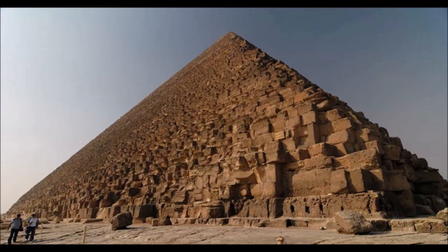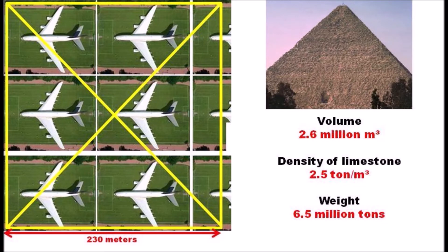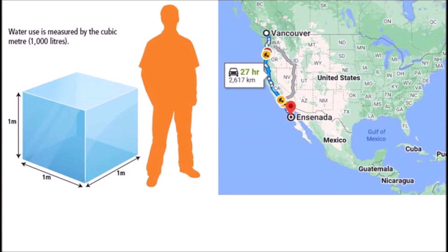The base of the pyramid can easily fit six soccer fields. Where is the bedrock for a volume of 2.6 million cubic meters? How did ancient Nubians manage 6.5 million tons of bedrock in 20 years and leave almost no trace? You would need 2.6 million blocks of 1 meter cube to fill Khufu's pyramid. If you arranged the 2.6 million blocks in a row, you could start in Vancouver and place the last block in Ensenada, Mexico.